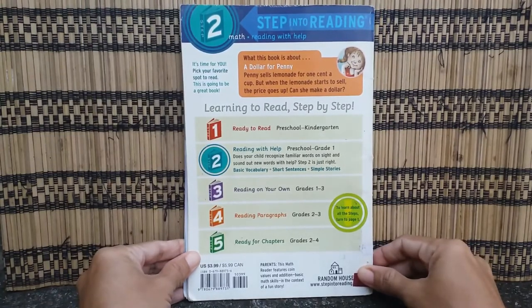The end. Thank you so much, my friends, for reading this storybook with me and learning some math. See you in another storybook. Bye!